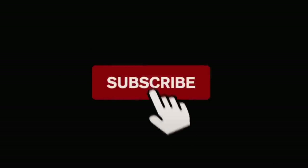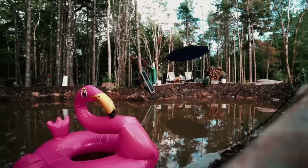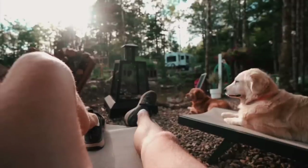Hit that subscribe button and give this video a thumbs up, which helps us get introduced to more like-minded people just like you. Come along.